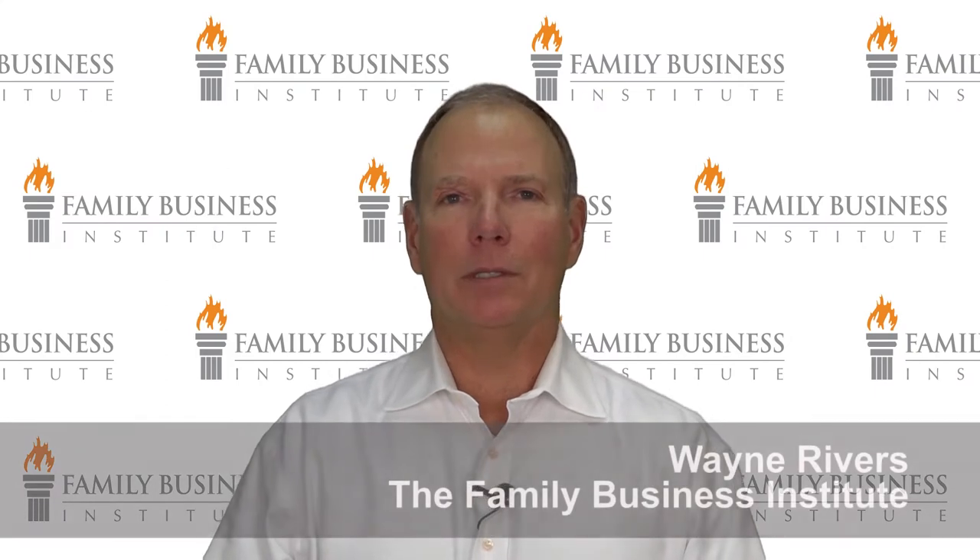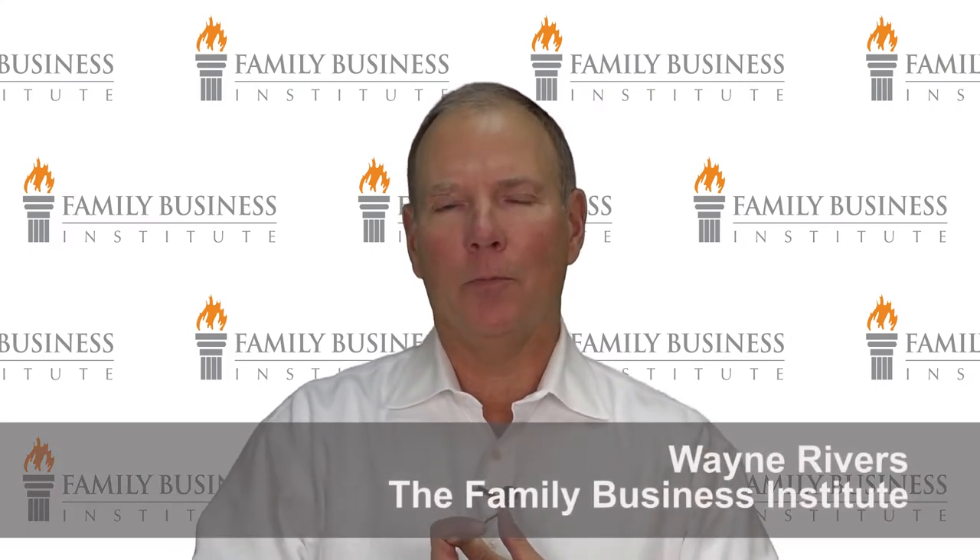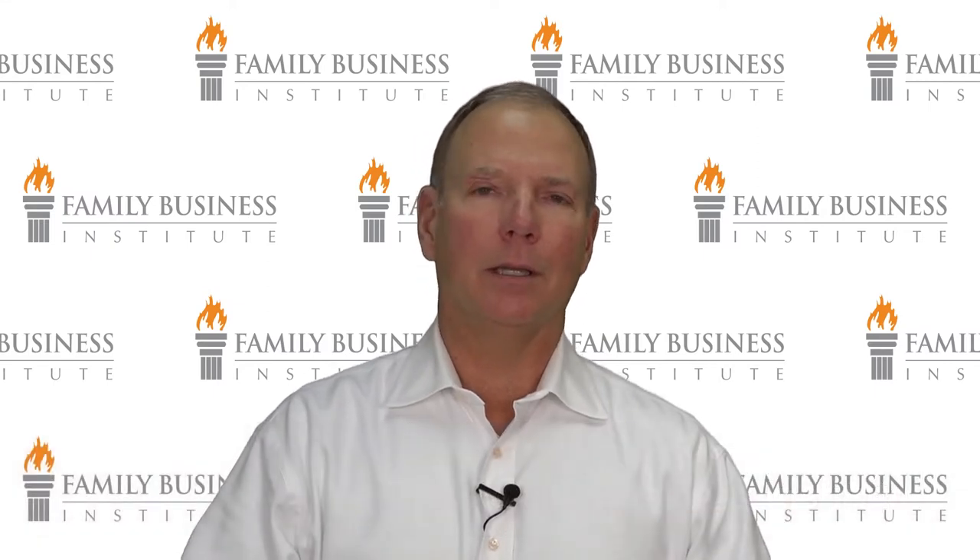Hello, this is Wayne Rivers at the Family Business Institute. Thanks for tuning in. I would love to have your comments below, and we always welcome knowing what our audience is thinking.